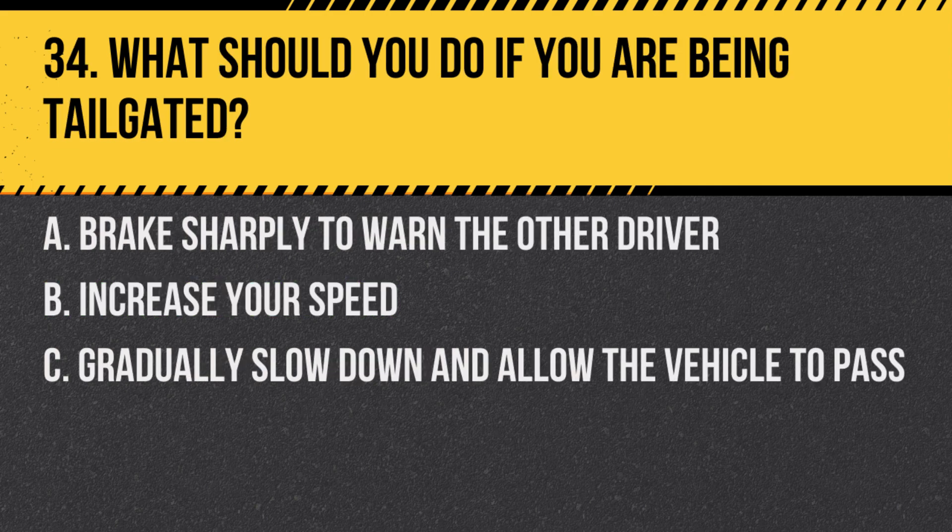Question 34. What should you do if you are being tailgated? A. Brake sharply to warn the other driver. B. Increase your speed. C. Gradually slow down and allow the vehicle to pass. Answer: C. Gradually slow down and allow the vehicle to pass. This can diffuse a potentially dangerous situation.